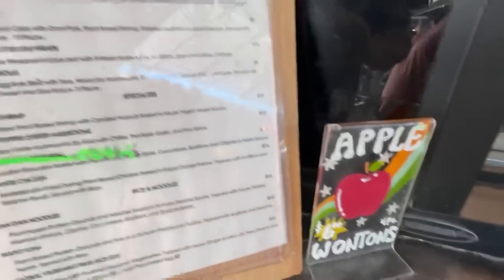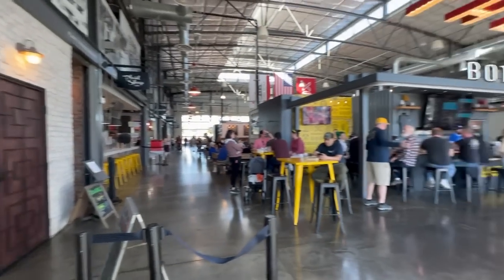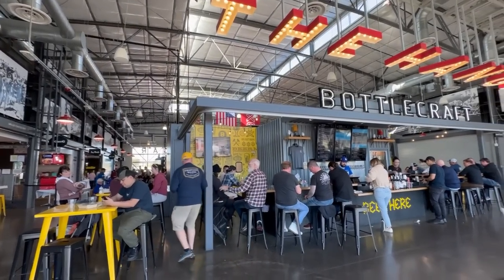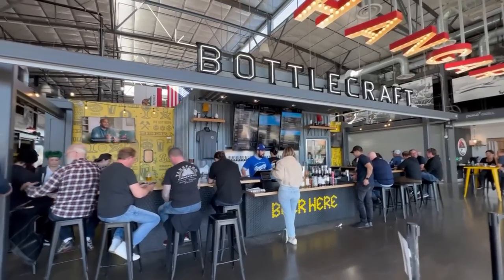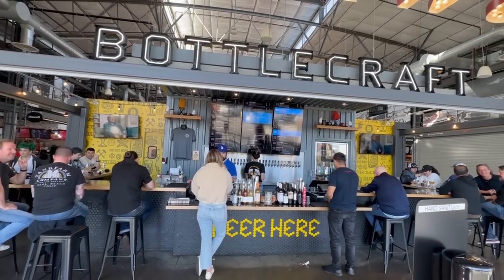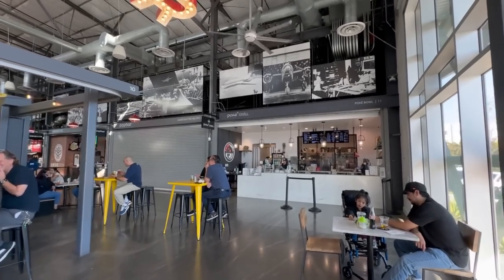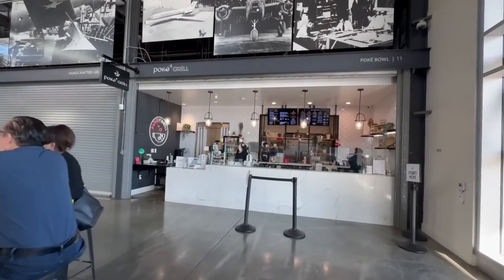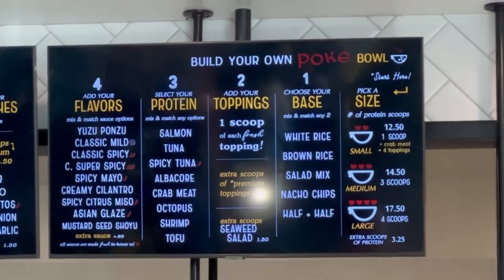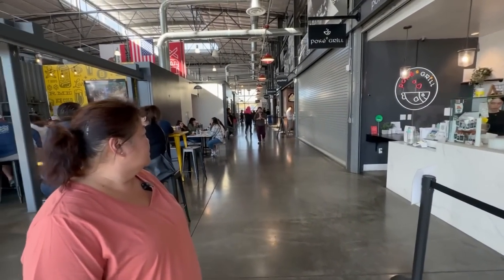Morning Nights has some food like apple wontons and noodles — some pupus. Along the back is Bottle Craft, which looks like a brewery with 27 different types of beers on tap. Then there's Poke Grill where you can build your own poke bowls — they have classic salmon, tuna, albacore. Even the salmon with spicy mayo looks great.